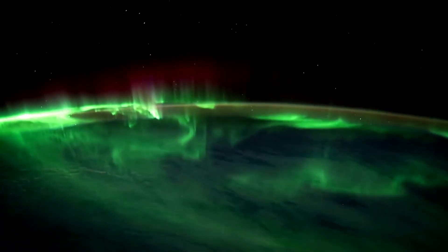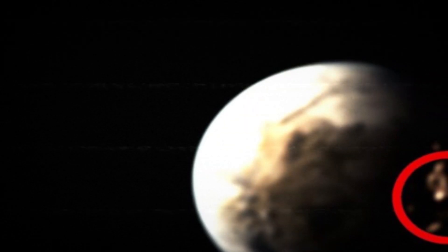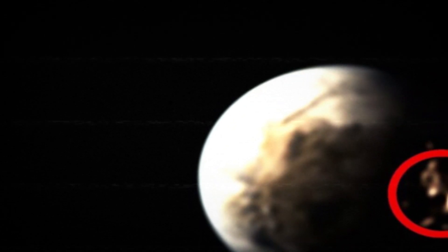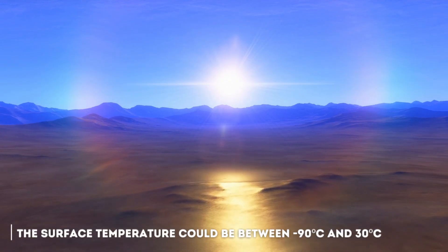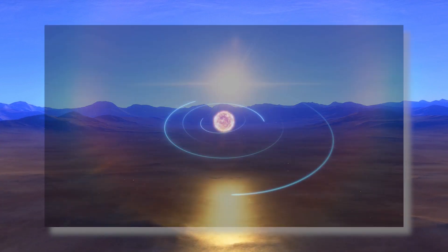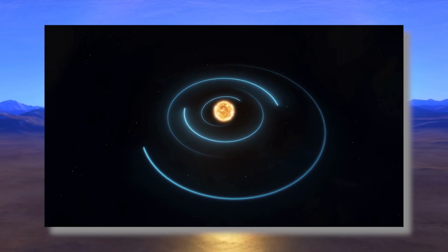Proxima b features huge auroras giving the planet a greenish color in its atmosphere, as a result of intense flares expelled by its star forcing the magnetic fields to generate these huge auroras. What you see on the screen is the most detailed image that the James Webb Telescope has ever taken of Proxima b. This planet is tidally locked — that is, the same face of the planet always points to its star. The surface temperature could be between minus 90 degrees and 30 degrees Celsius, and it takes about 11 Earth days to complete a full orbit, with a gravity of about 1.23 times that of the Earth.